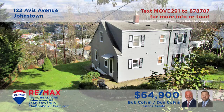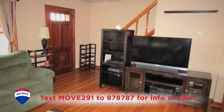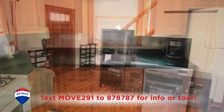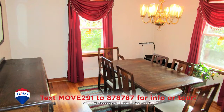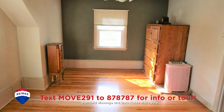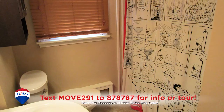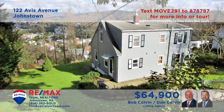Take a look at this Johnstown home with beautiful hardwood floors presented by the Bob Colvin Team. The living room is spacious and also features an open staircase. The kitchen offers a built-in bar and all appliances. Enjoy your meals in this sunny dining room. Additional features include three bedrooms each offering closet space, a pair of updated bathrooms, plus a one-car detached garage for off-street parking. Contact the Bob Colvin Team to schedule a tour.